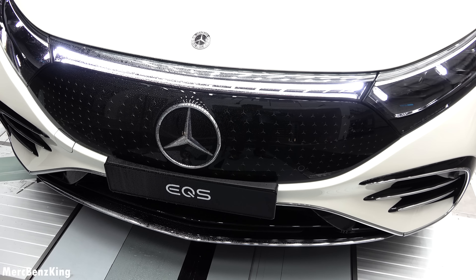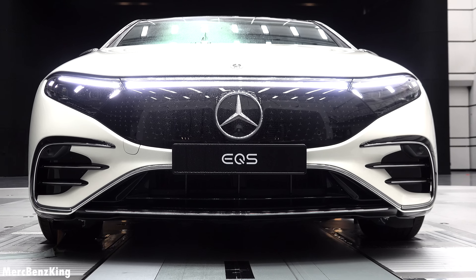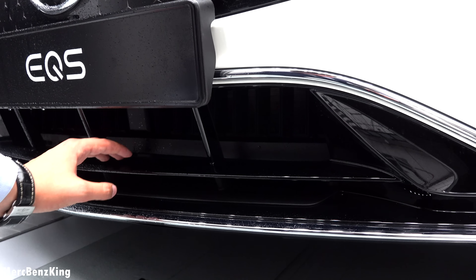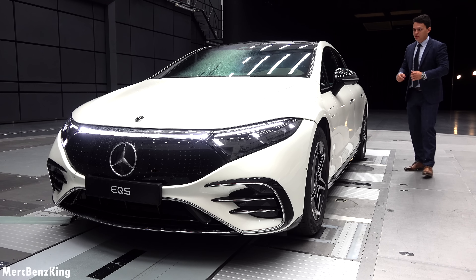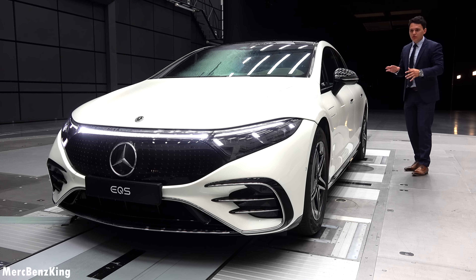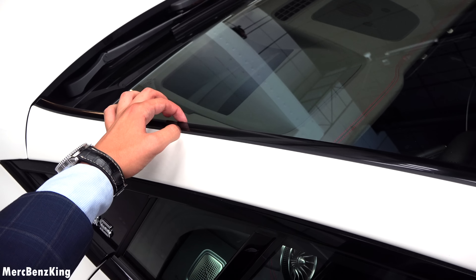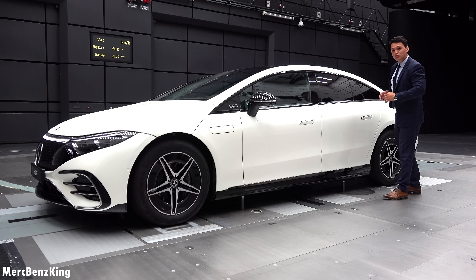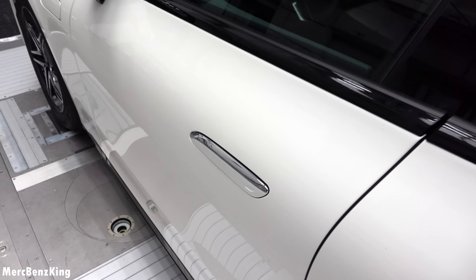Already at the front, we know that the EQS has a closed grille with a Mercedes star in the center. It is not the case, as you read mostly on the internet, that electric vehicles don't need any cooling — it actually has a smaller gap in the front bumper, because the cooling system is definitely needed when the car is standing still and charging. Some of the most significant aerodynamic changes on the EQS are, for example, at the A-pillar: this black line increases the range by approximately five kilometers.